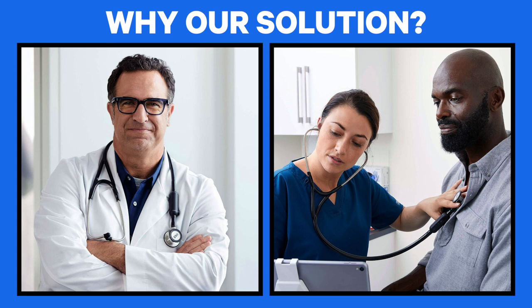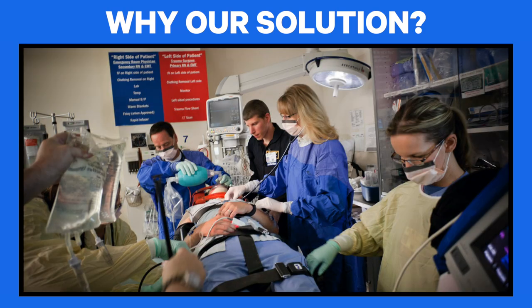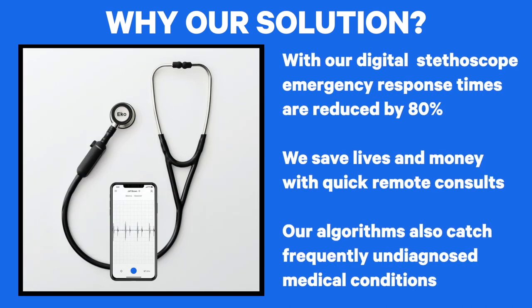So let's go through an example. We have a new digital stethoscope. The first place we're starting is with healthcare professionals in hospital emergency departments. Imagine when an ambulance pulls up with a critically ill patient — the triage team immediately starts listening for heart and lung sounds. Where before, using a standard stethoscope, if the nurse or doctor needed an emergency consult from cardiology or pulmonology, they would have to wait a precious 3 to 10 minutes for someone to arrive. Now, using our device, those heart and lung sounds are transmitted to a remote specialist, reducing response time by 80%. The benefits are that we save lives by reducing time and save money as a remote consult is less expensive. An additional top benefit is that our algorithms flag frequently missed medical conditions. None of these benefits are possible with a simple, traditional stethoscope.